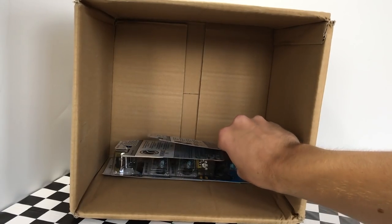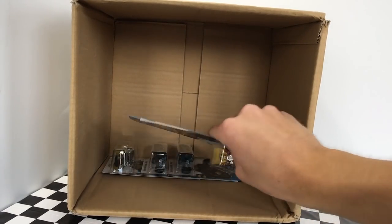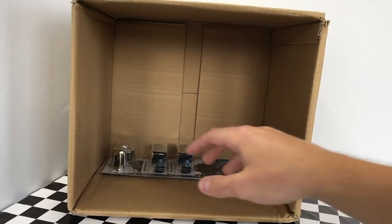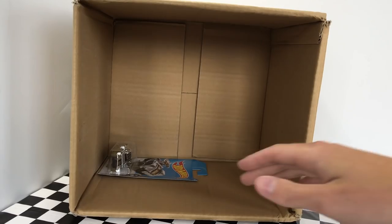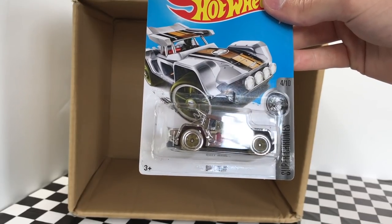Then we have a blue vehicle called the Side Ripper, part of the Hot Wheels Race Team Series. Next up is a very cool vehicle — the Bone Shaker in yellow, part of the Hot Wheels Daredevil Series, also featured in Forza Motorsport. Then we have two very cool Batmobiles — the Batman Arkham Knight Batmobiles from the Batman Series. And our last model in the bottom of the box for the N-Case is called Vull Whip, part of the Super Chrome Series.